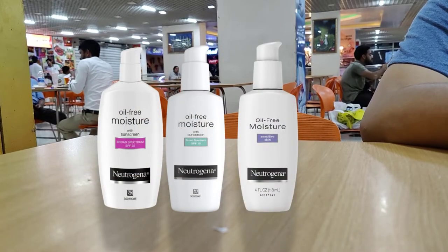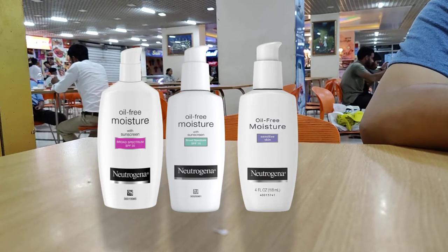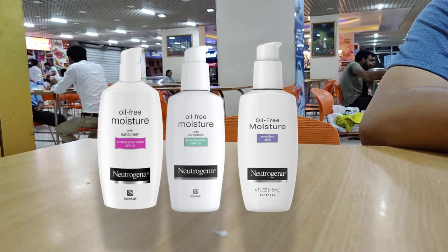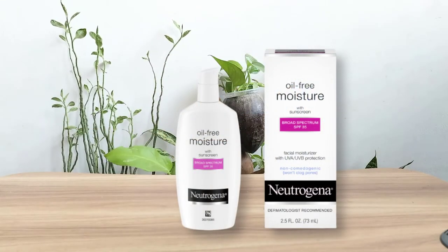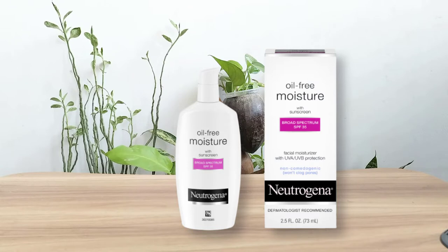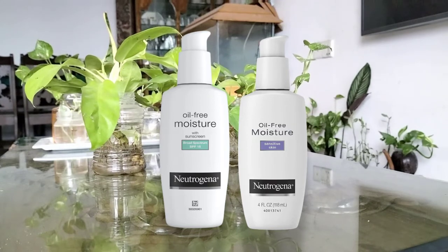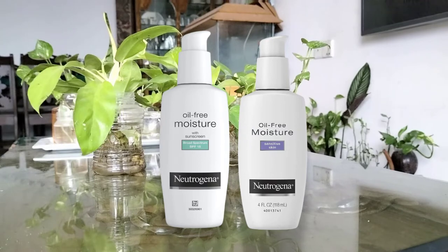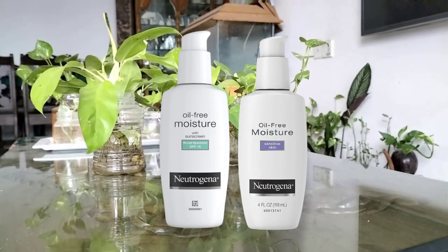Neutrogena oil-free facial moisturizer for sensitive skin features a lightweight and ultra-gentle formula that hydrates and nourishes skin. This oil-free face lotion absorbs quickly into skin, eliminating dryness without leaving skin greasy or shiny. It is also non-comedogenic, so it won't clog pores or cause breakouts. The water-based moisturizer provides optimal hydration to keep skin soft and smooth. Formulated with glycerin and especially designed for sensitive skin, it features a hypoallergenic formula that is free of fragrances and alcohol. It can be used both morning and night, alone or under makeup as part of a regular skincare regimen.